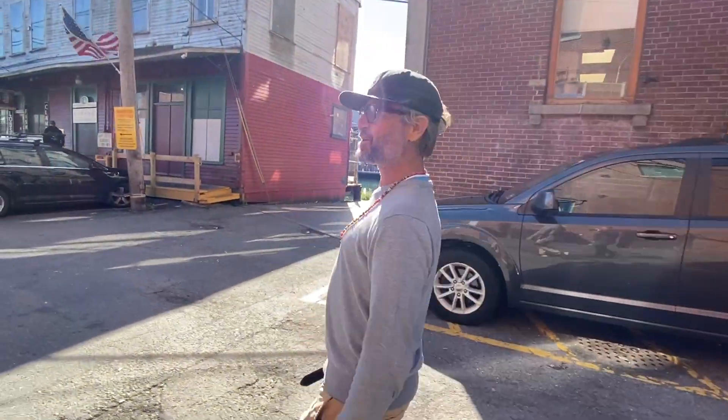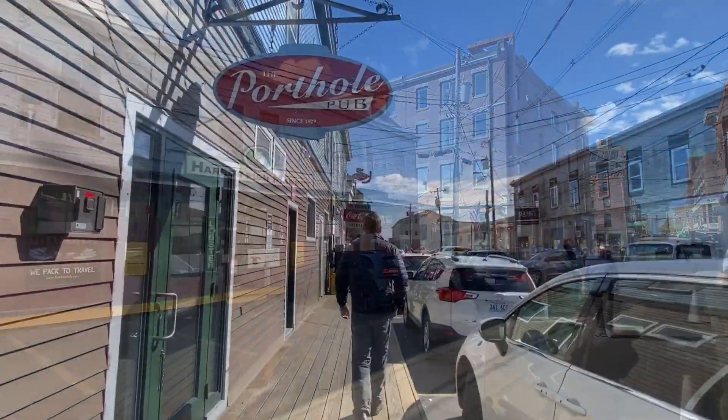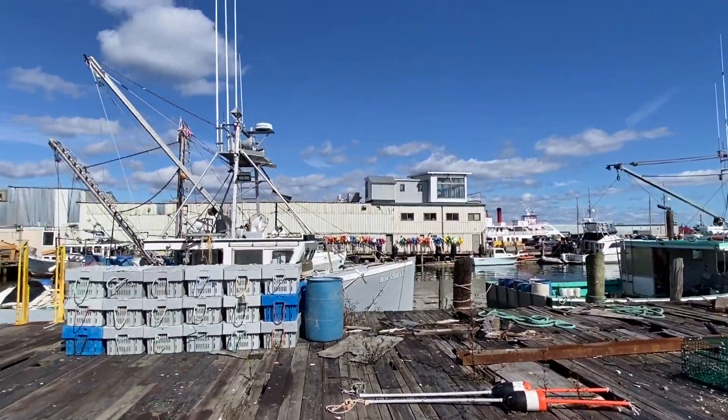We're now heading down towards the water. I can start to smell it and see what's going on down there. Portland is a walkable city offering many opportunities for walking tours featuring maritime and architectural history.